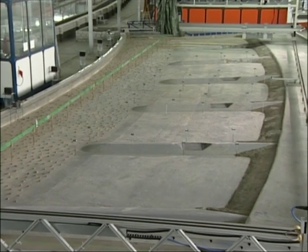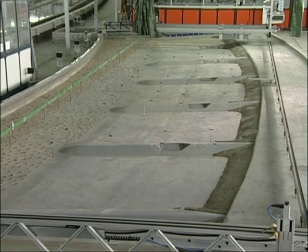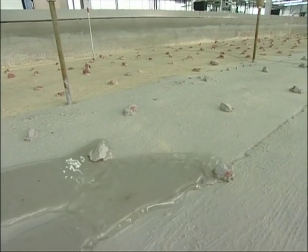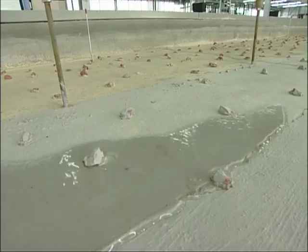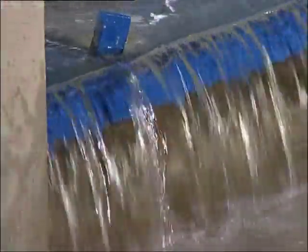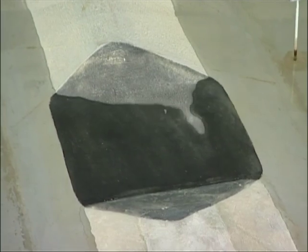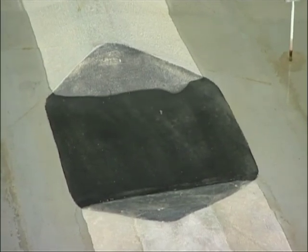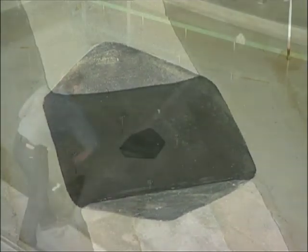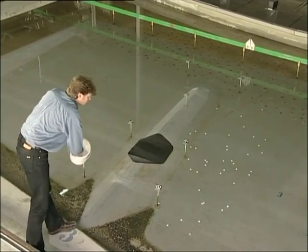The 27-meter length of the model represents around 800 meters of actual river. Once everything is ready, the water can be let in. The depth of the water is regulated by a weir. If physical model analogies are complied with, the behavior of the flowing water is similar to that in nature. White plastic discs, known as tracers, reveal the flow patterns.